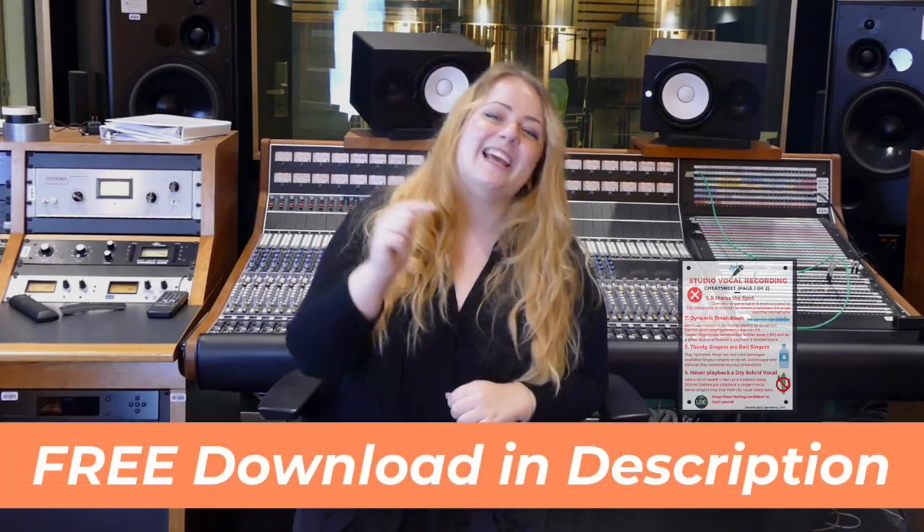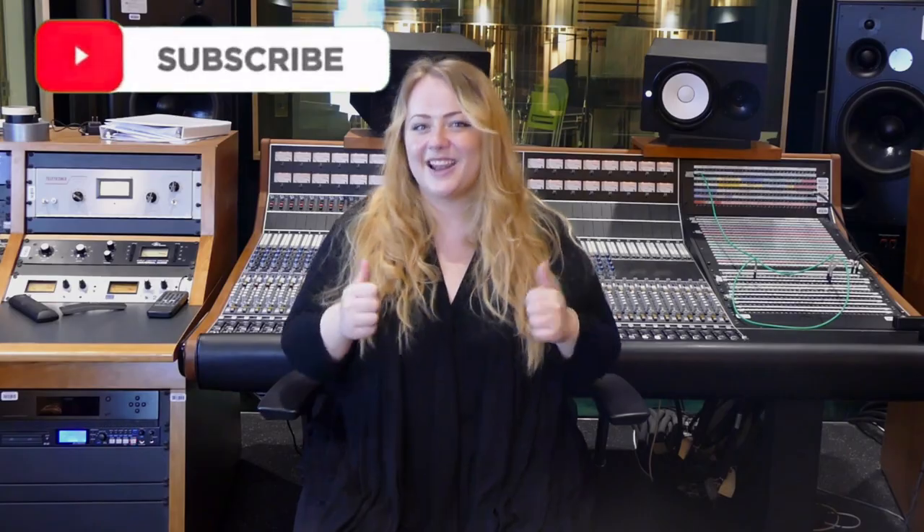For these tips and more, remember to grab the free Vocal Recording Cheat Sheet in the video description below. If this helped you out, give it a thumbs up and subscribe to learn audio engineering. I'm Alexa, thanks for watching, and happy tracking.